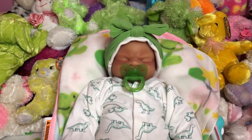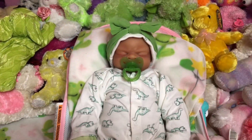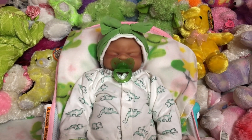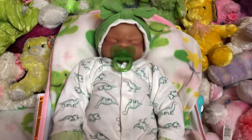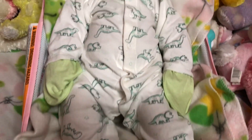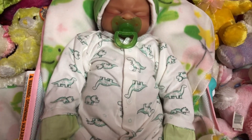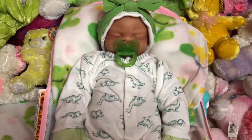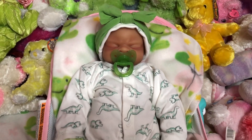Today I went ahead and changed baby Tabitha into something a little bit warmer than what she had on previously. I put her in this little one-piece onesie. It's like a little dinosaur — it has little dinosaurs on it and it's green and white. This is her attire for today.